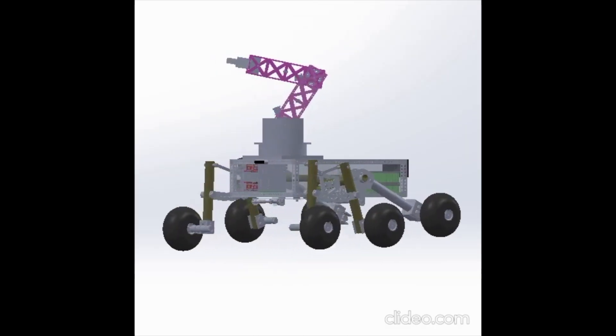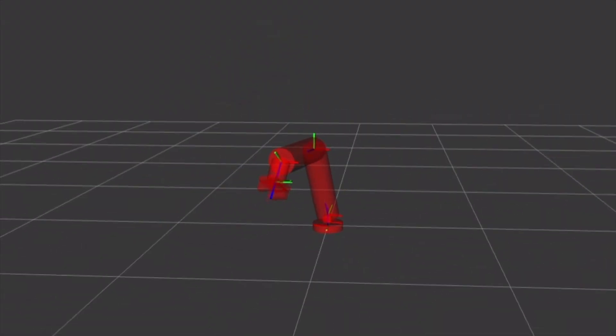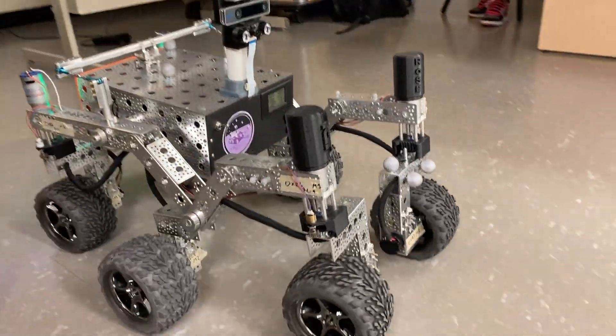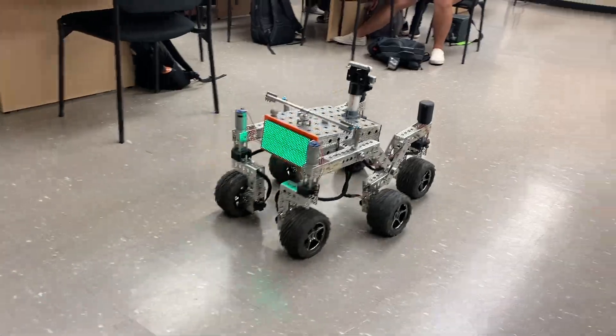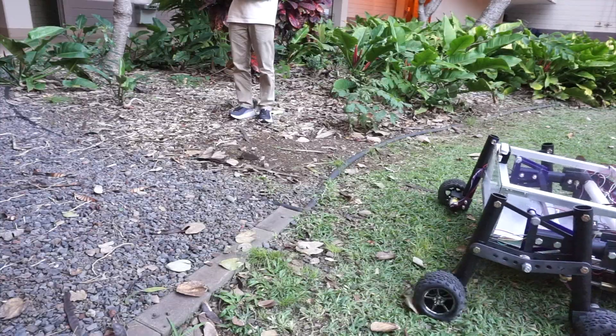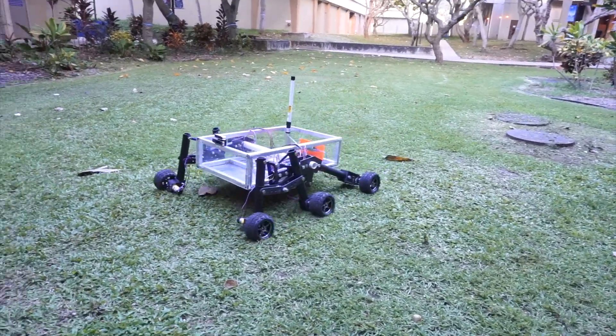Last semester, the rover was designed fully in CAD. This semester, we have built a prototype of our competition design. Due to supply chain issues, not all parts were received before the SAR deadline, so the team used what we had to get the prototype rolling. Our competition rover will look more similar to the CAD model shown, and several components such as the wheels and materials shown in this video will be further optimized prior to the competition.